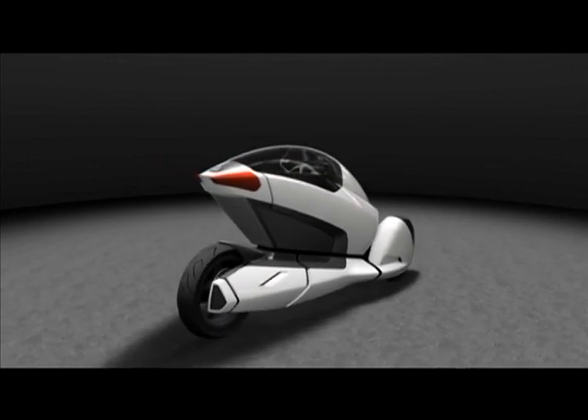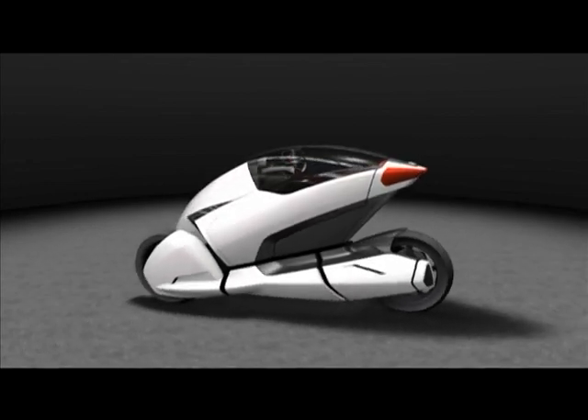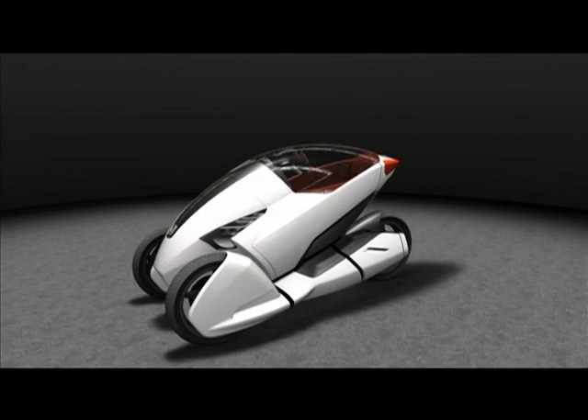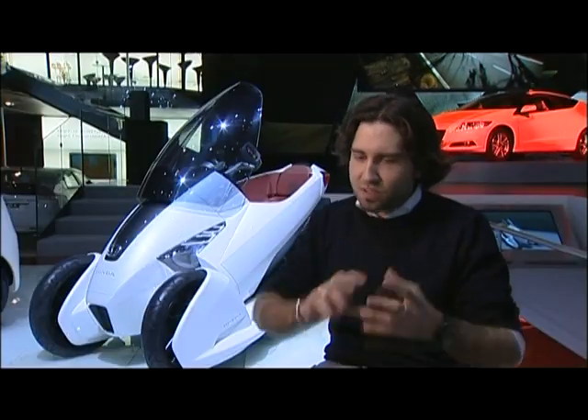The unique part of this concept is the system of opening. When it's parked, it's closed like a shell. But I really like the system — how to open and how to close it. Because I think it's a really innovative and really new idea. It's a kind of new system for a cabrio car.